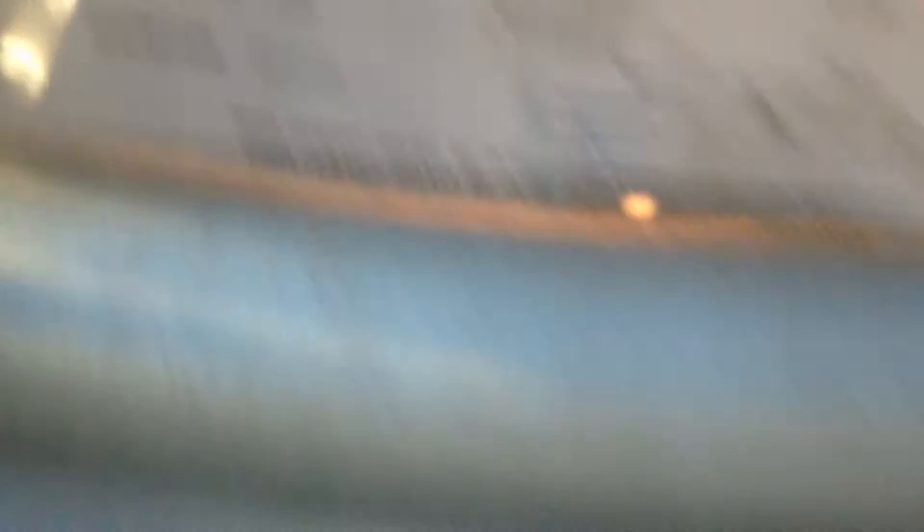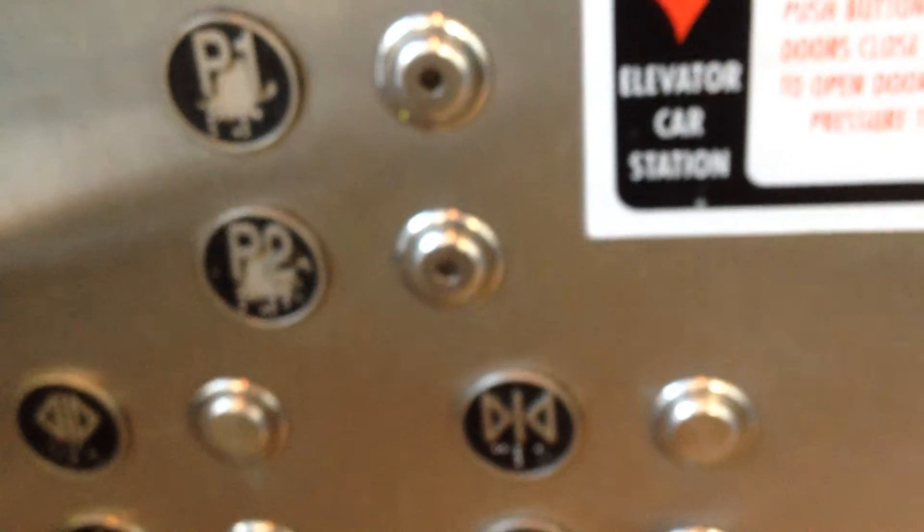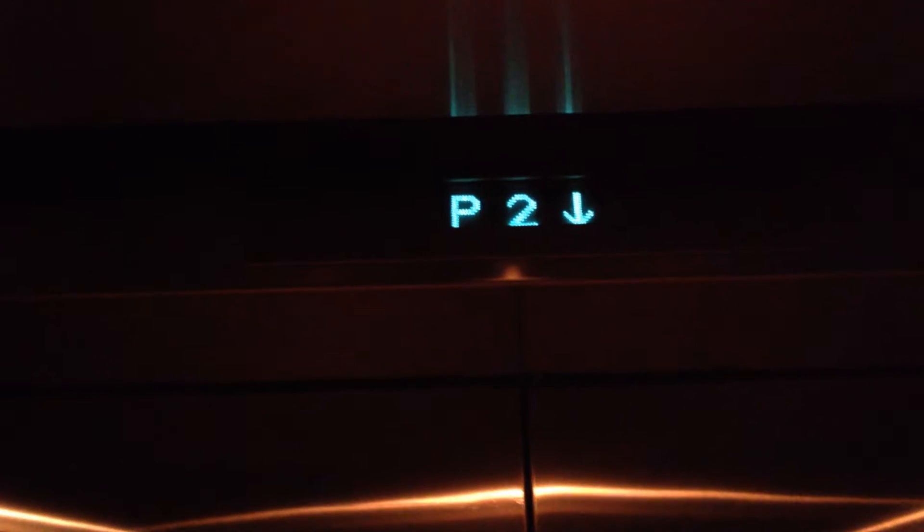So, Montgomery Elevator. Let's go to P2. Let me see what kind of button it has down here. I assume it's the extra floor, the other floor. I want to go back up now.